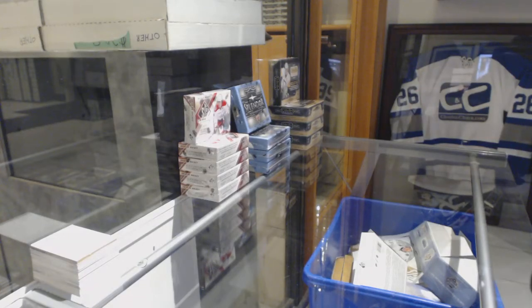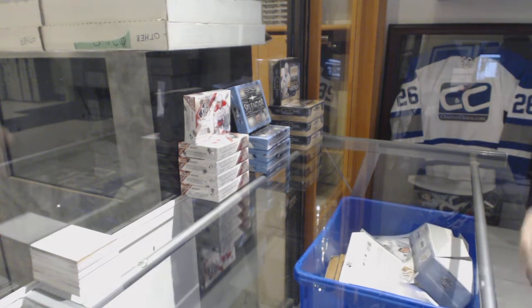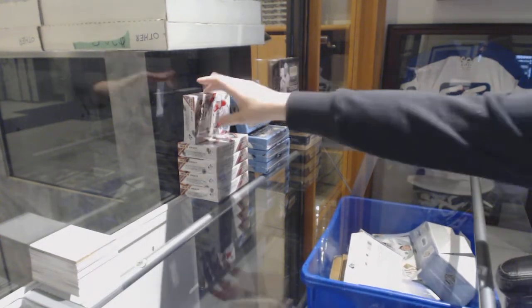Starting off with cigarette break 8964, we've got the 5-box half case of 1516 SP in use. Best of luck everybody!